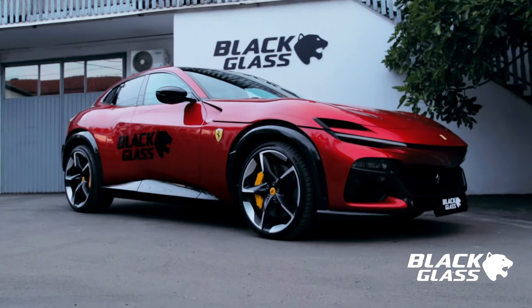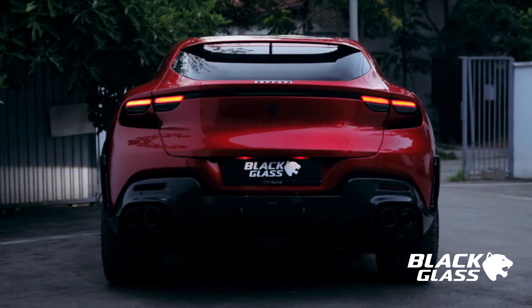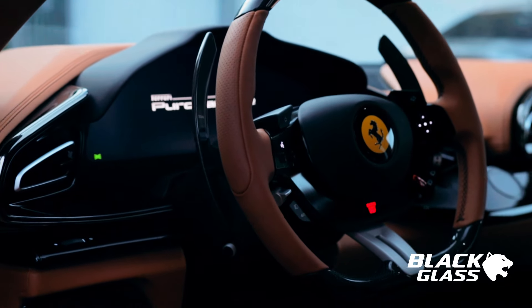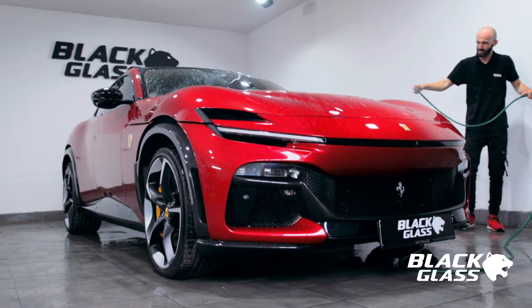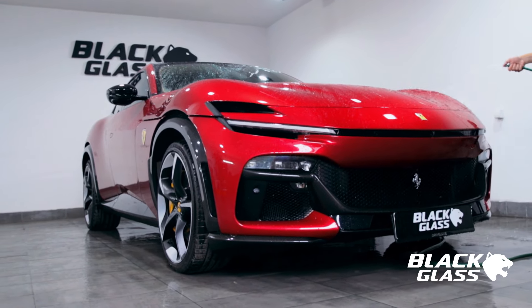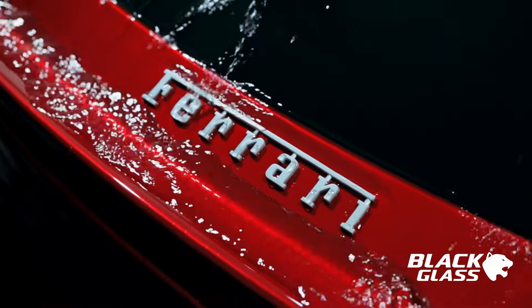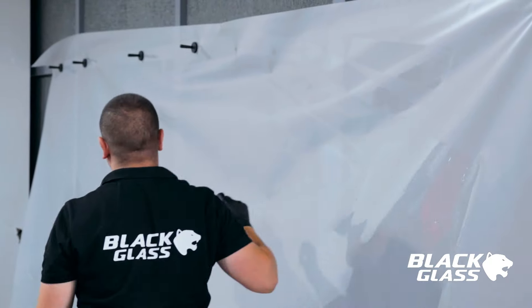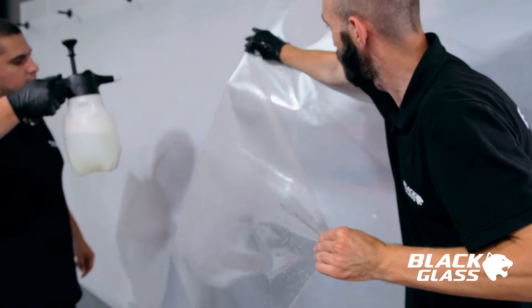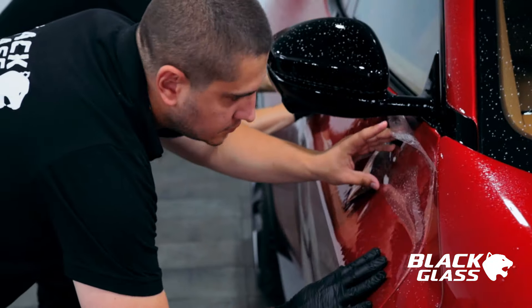The first SUV that Ferrari has created is the Ferrari Purosangue. Ferrari has an impressive history when it comes to designing sports cars, having done so for 75 years. Ferrari says that it is not an SUV, but it is the first Ferrari with a petrol engine. The design of this car does not begin from scratch, but is quite similar to other Ferrari models.